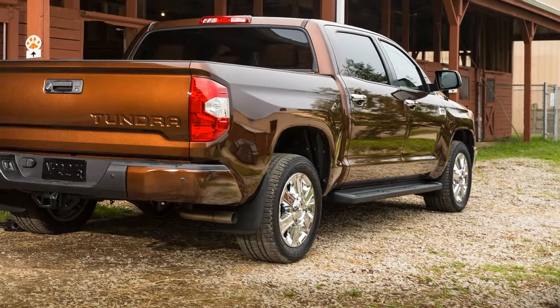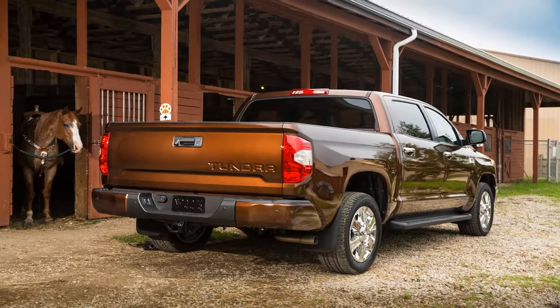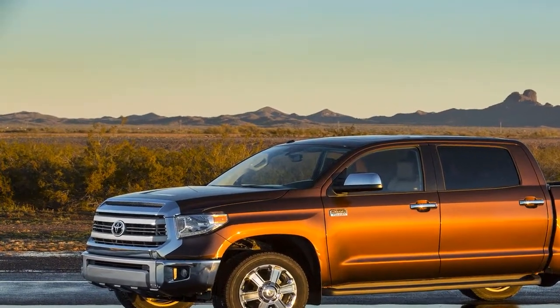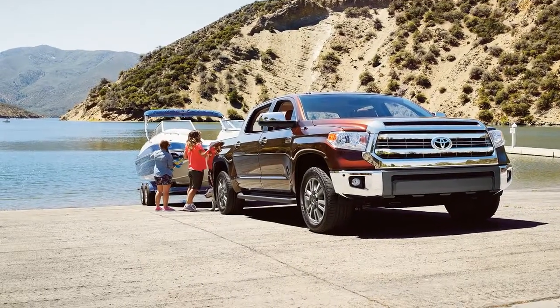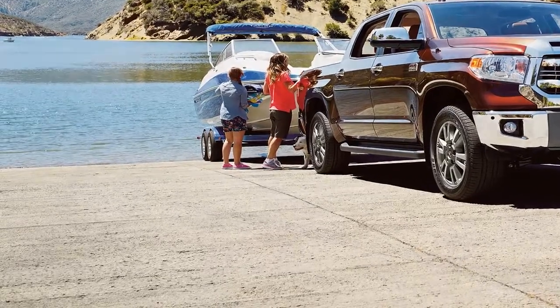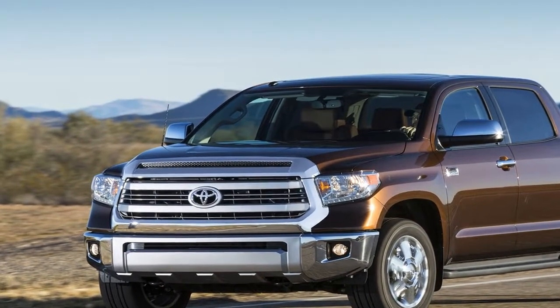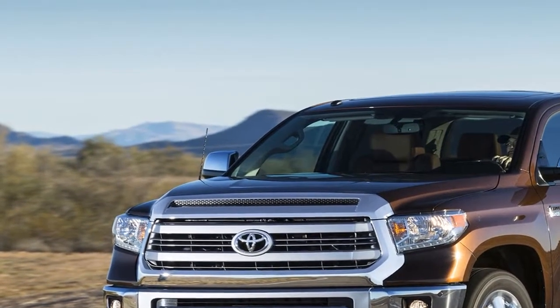You could argue that Austin isn't like the rest of Texas, but it's still in the heart of truck country, so our 2017 Toyota Tundra 1794 Edition was right at home in the pickup-dominated landscape. The 1794 Edition might be the most Texan of all Tundra models — it's named for the year that JLC Ranch, the site of Toyota Motor Manufacturing Texas, was founded. Like all 1794 Editions, our tester was a CrewMax model with a 5.5-foot bed, powered by Toyota's 5.7-liter V8, with TRD off-road package accessories that drove the price up to $54,796.